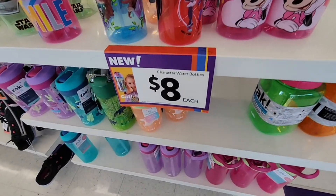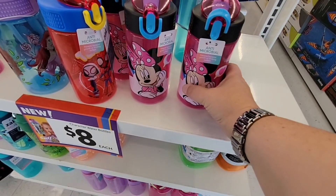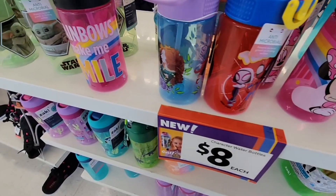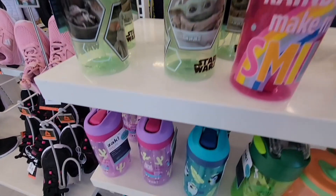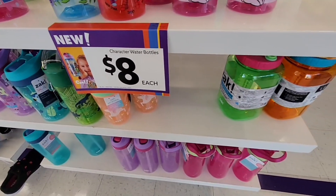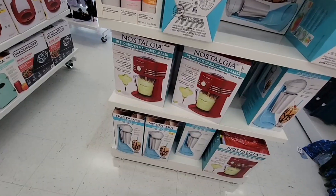Of course, we have Back to School coming up next month, so water bottles are going to be needed again. You've got a couple of choices — you have Minnie, Spider-Man, a little bit of Pixar, Grogu, and then some others in pink, green, and purple. At $8 each, that's actually a pretty good price.